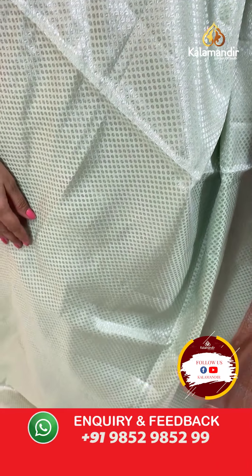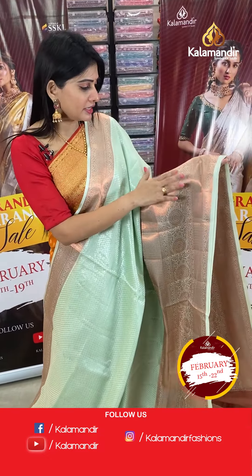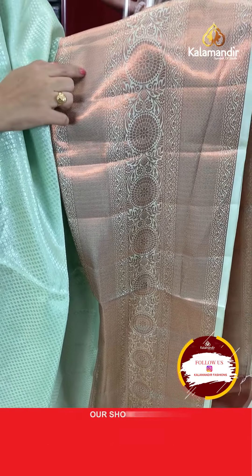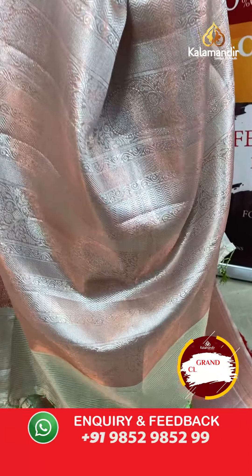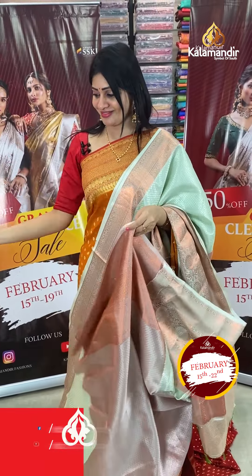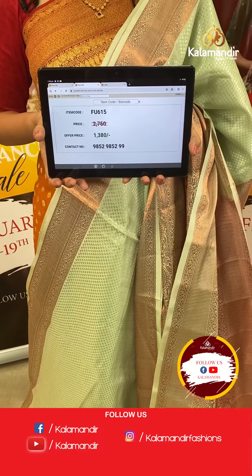Next is a light green colour chiniya silk saree with small floral booties like polka design in silver zari. It has a self border with a triple border at the frills part with copper zari zigzag lines and florals. The pallu is a zari woven pallu, and the blouse is a brocade blouse with border. Item code FU615, offer price ₹1380 only.